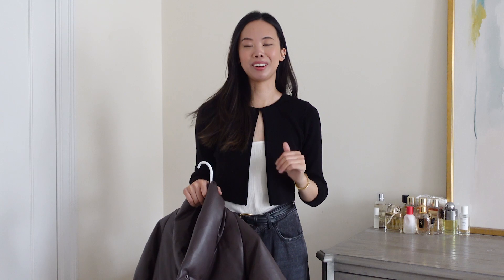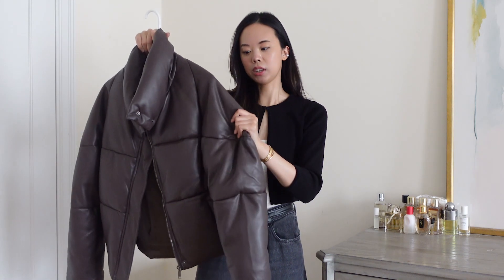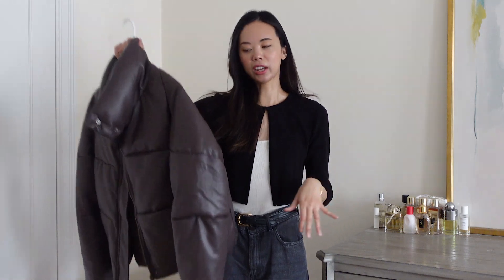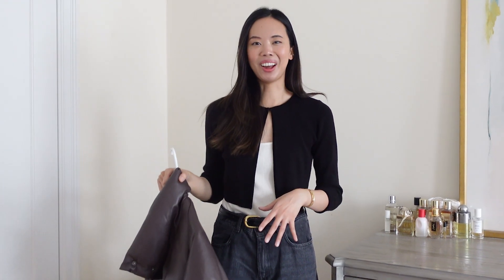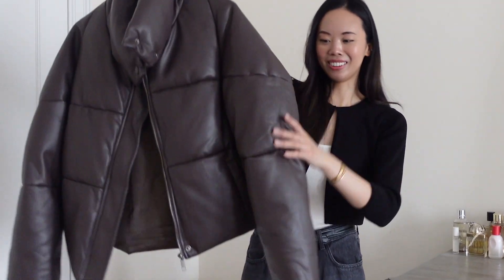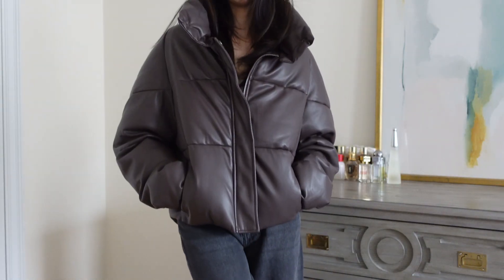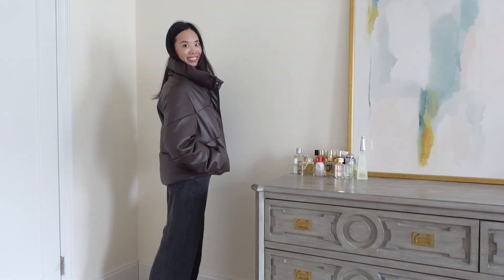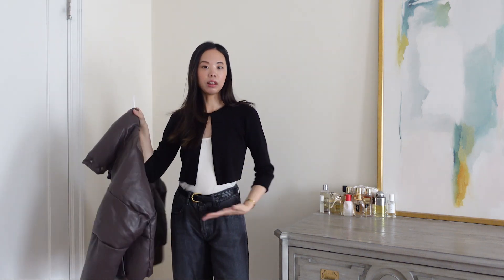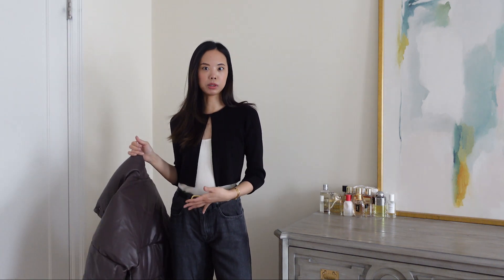I liked the leather jacket so much that I also picked up a leather puffer. This one is actually vegan leather, so it's not real leather, but it feels super soft and squishy, and it's lined with down, so it's much warmer than just a regular jacket. It's very oversized and very puffy — someone told me I look like the Michelin man in it. But I love it. It comes in all these different neutral colors — four or five different shades of brown, tan, and cream. I went for this darker version. It goes really well with looser bottoms, and it's cut slightly cropped so it doesn't overwhelm you, especially if you are petite.